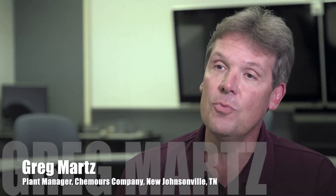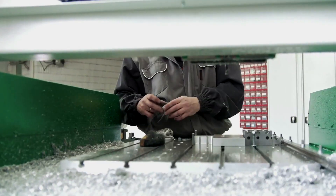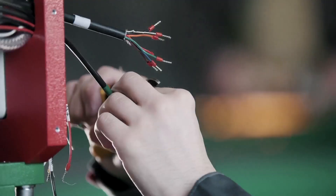Like many industrial manufacturers, we were really struggling to find skilled labor, particularly the maintenance technicians — so mechanical technicians, instrument and electrical technicians.